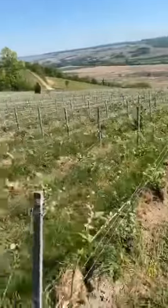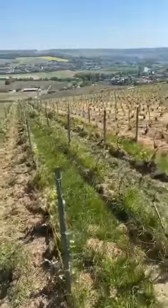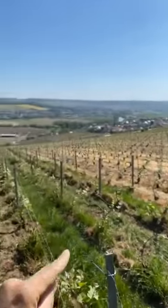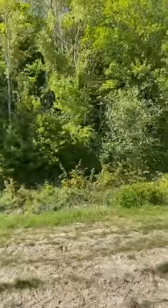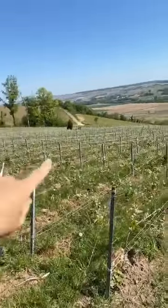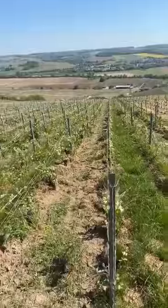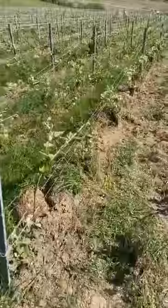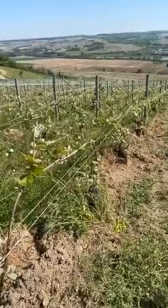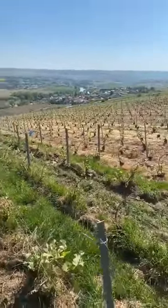We are in a very high plot. This is my plot which is called Otroche because we are very very high. You can see Vincel there and the river is here, and just behind us you have the forest. It's one of the last plots of the coteaux and we have around one third of one hectare here. It's Meunier vine.